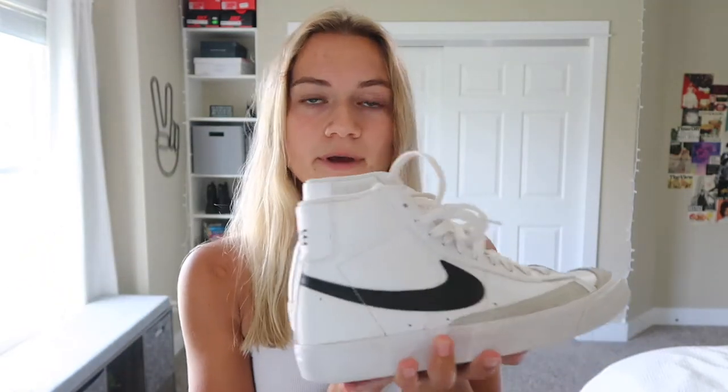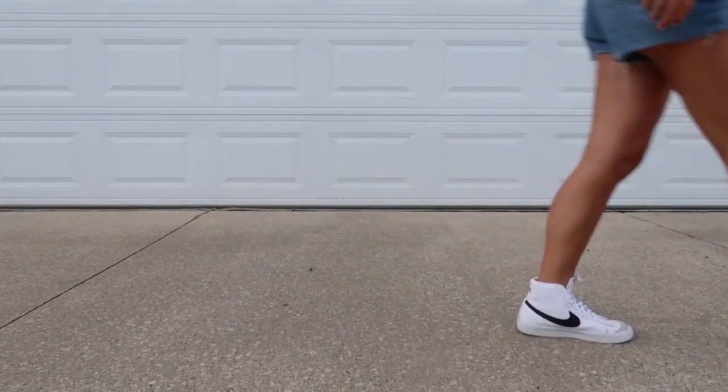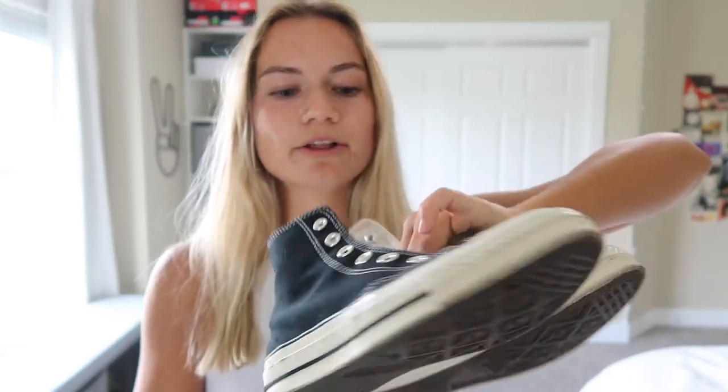For my last pair of Nikes, these are the Nike Vintage Black and White Blazers. They're just super easy to throw on and actually comfortable — strangely so. Nike definitely knows what they're doing. I love their stuff.